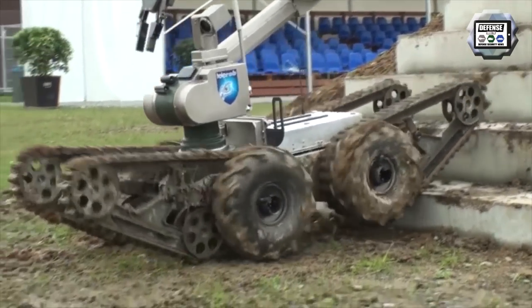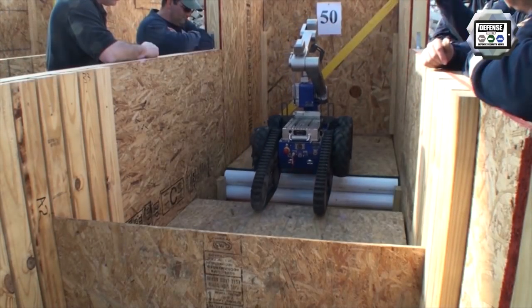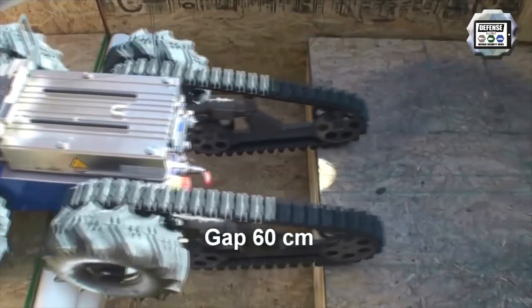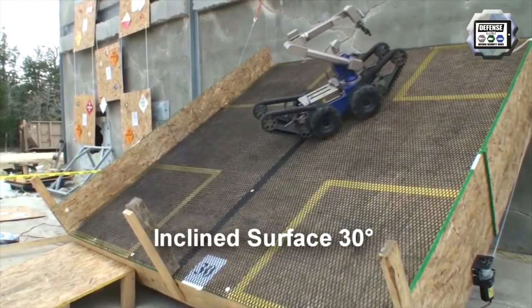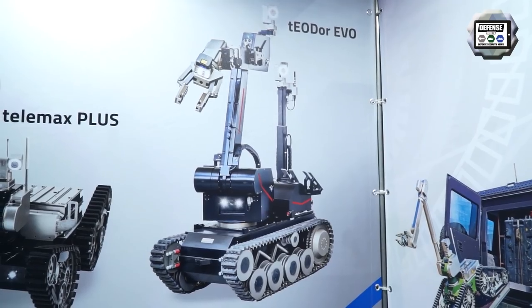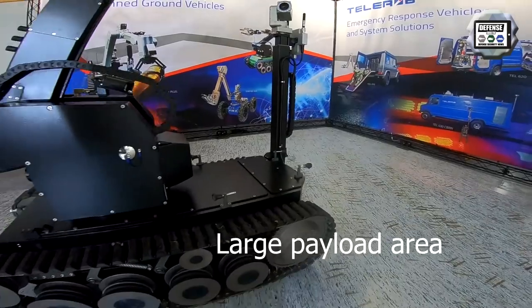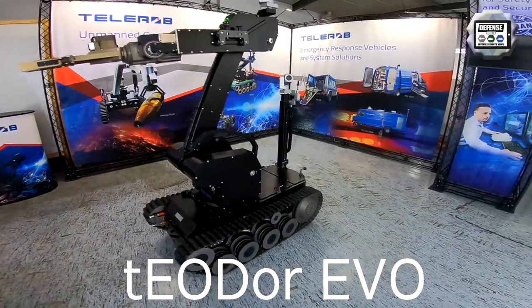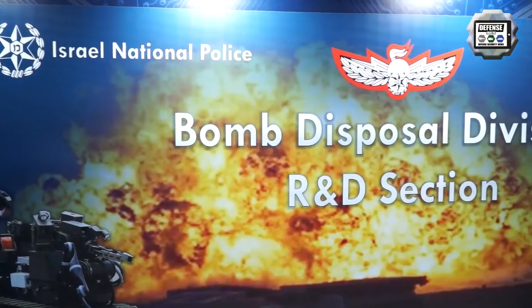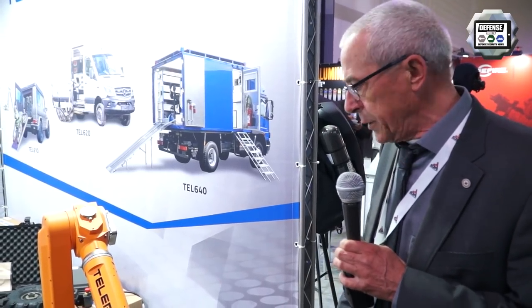We have about 50 or so countries using our systems from the Telemax family. There are about 330 to 340 units of the large one called Theodor — which you can see in the back — and 550 systems in total. It is in use by the Israeli police; this is the second robot we have supplied to them, with one going in two years ago and now this second one.